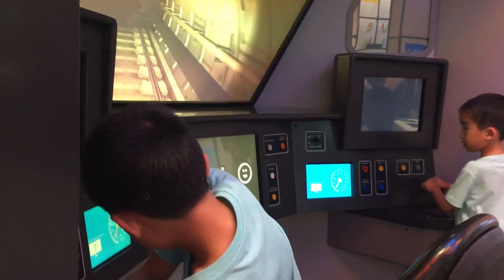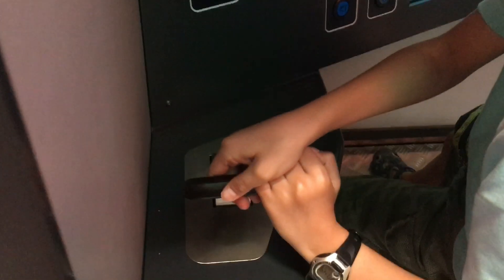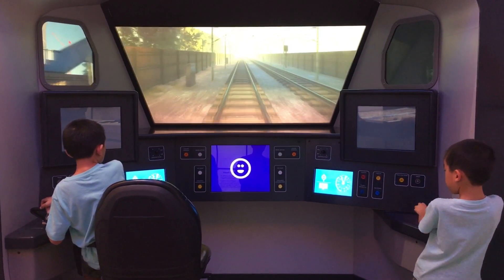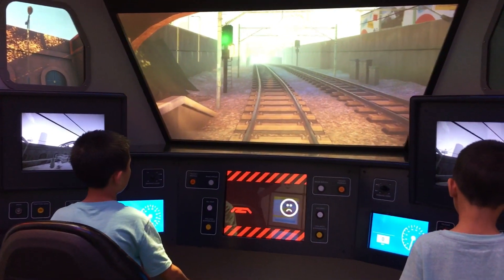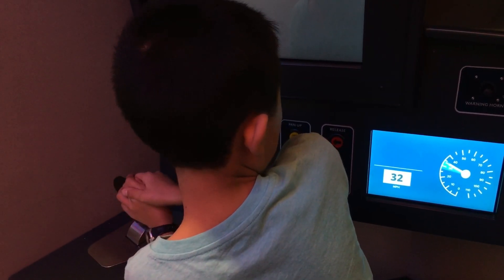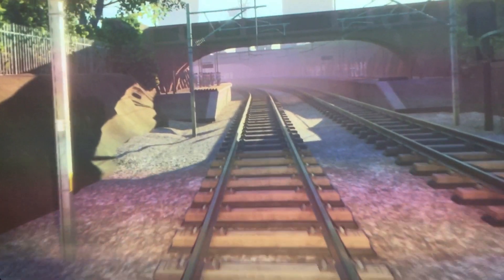I'm pushing down on the brake to stop the train. Brother, release the door for the passengers. Oh no, the train got detached from the power source. I need to fix it before we can continue.